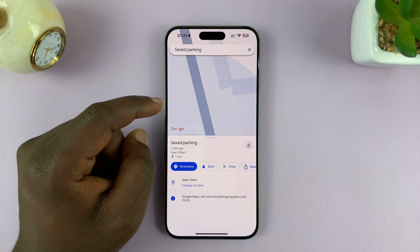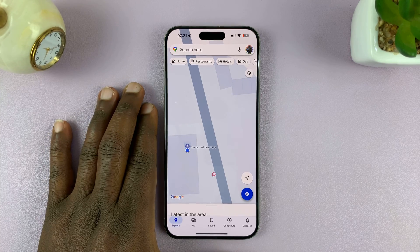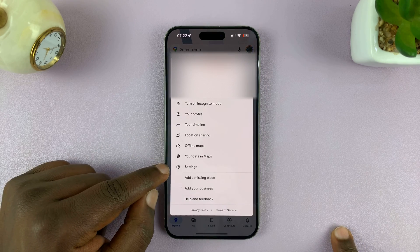Tapping Directions will give you directions from where you are to the parking spot of your car. Now, you can also have Google Maps automatically save your parking location. Make sure you're running the latest version of Google Maps, then tap on your profile icon in the top right corner and select Settings.